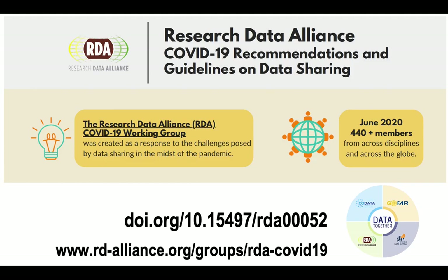Collaborative, cross-disciplinary efforts are needed to tackle data sharing challenges. This past spring and summer, as a member of the RDA COVID-19 Working Group, I worked with over 400 others to author the COVID-19 recommendations and guidelines on data sharing. You can access the report online.